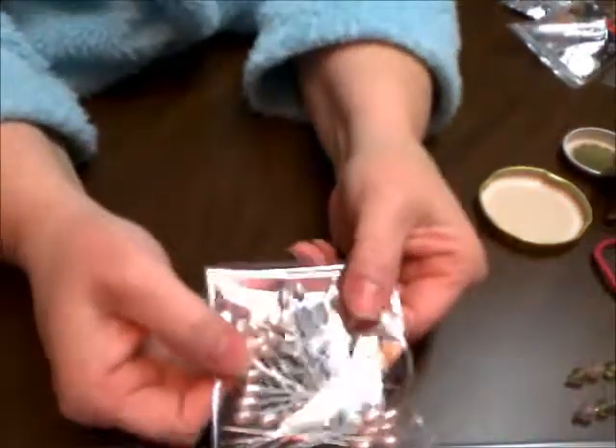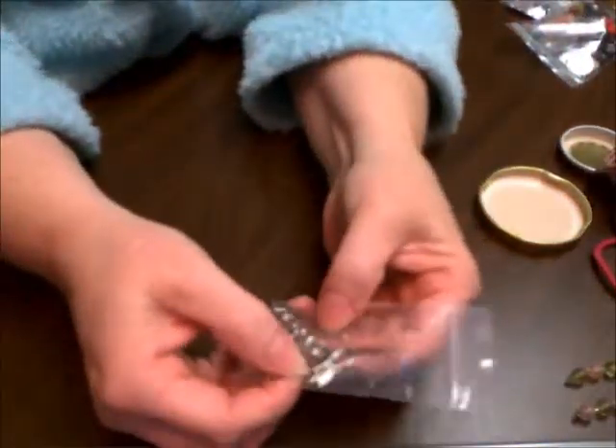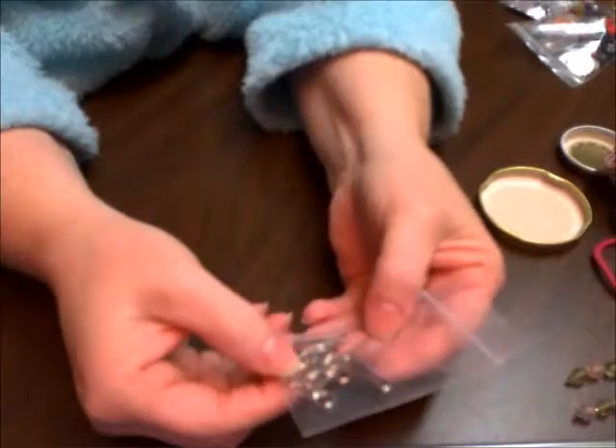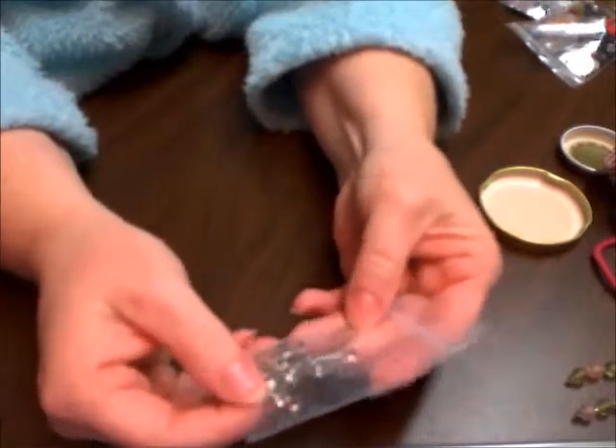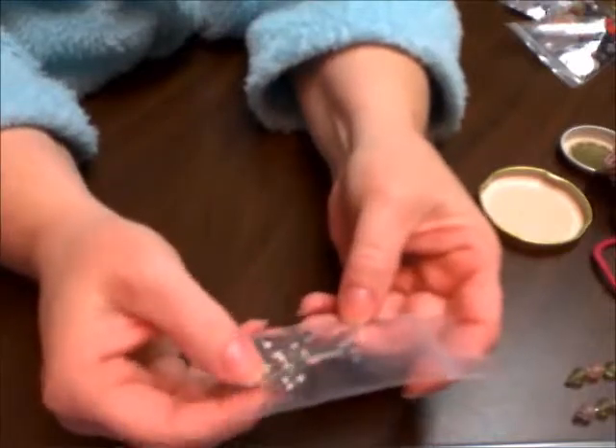And there's a pack of the stick pins. And there's some little closures here with some jump rings, and some non-pointed pins. Those are neat.